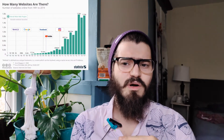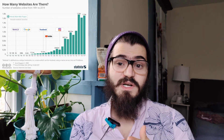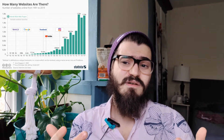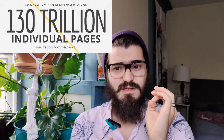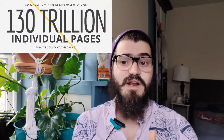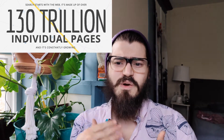Let's start by getting a scope of the size of the internet and how many websites there are. According to internetworldstats.com, there are over 1.7 billion websites as of January 2020, and that's just domains. Google has recently stated that there are over 130 trillion unique pages on the internet, and that number is growing constantly.